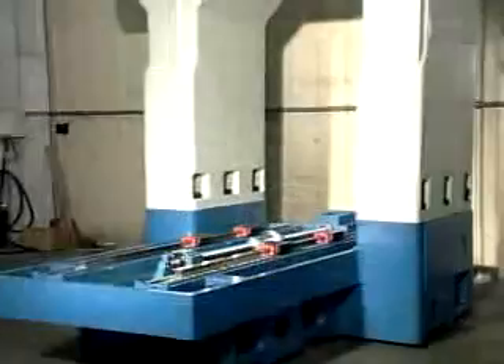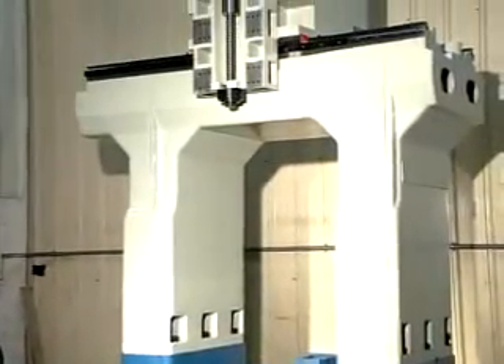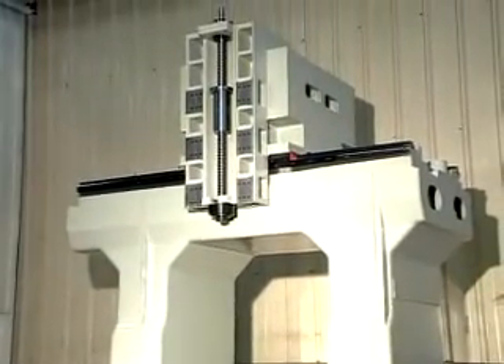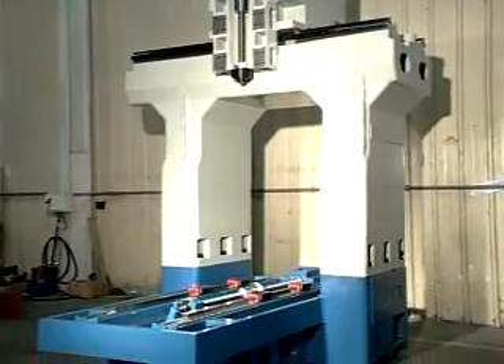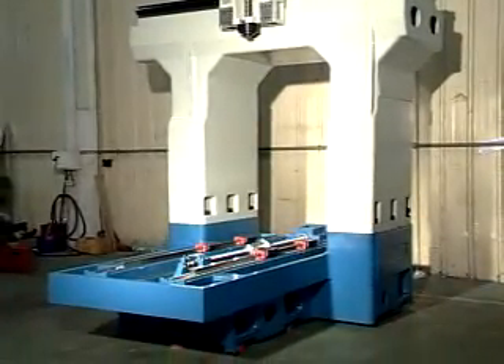This machine has a high rigidity base and heavy built one-piece casting, specially made for the double column and cross rail machine design. They offer the best possible rigidity and support to the machine.